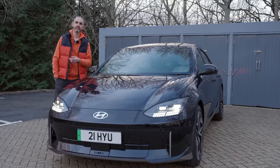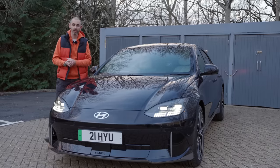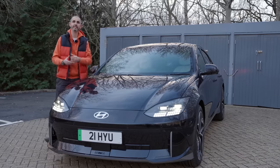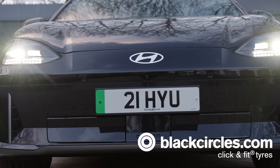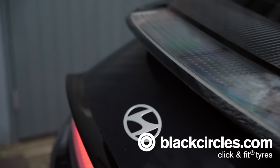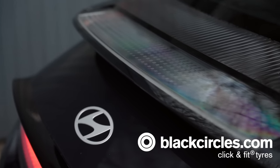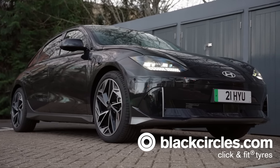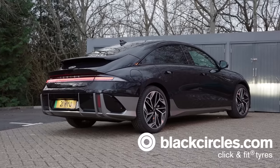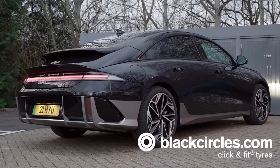This episode is proudly supported by blackcircles.com, Britain's largest online tyre retailer, providing a comprehensive click-and-fit service. You can put your registration number in and get a whole selection of different grades of tyres suitable for your car — everything from eco-specific tyres for electric vehicles to performance tyres for sports cars — with over 2,000 tyre fitting partners conveniently located near you.